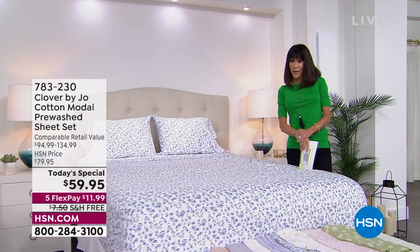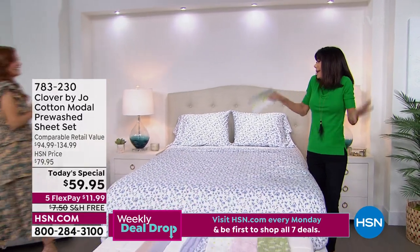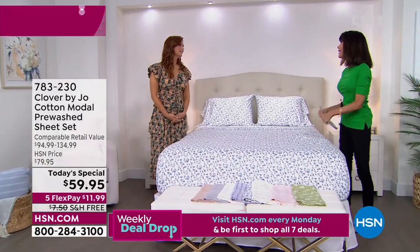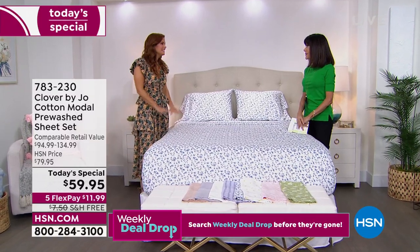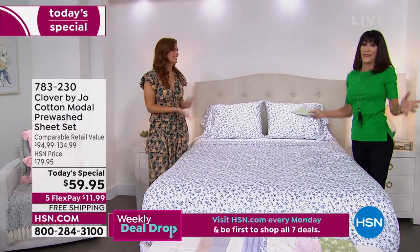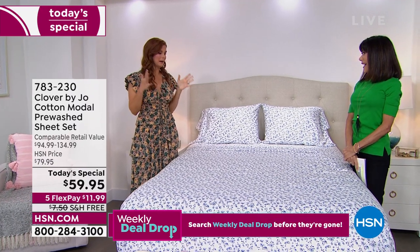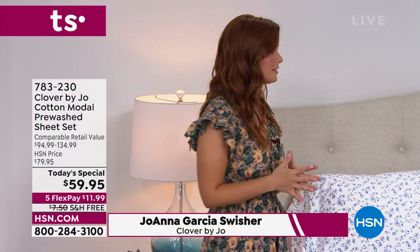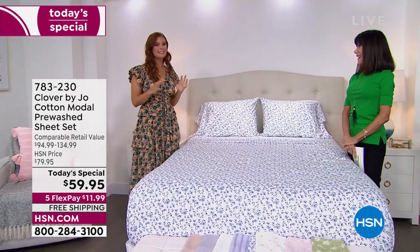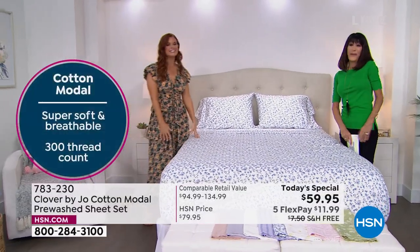Let me welcome in my fabulous guest — here she comes — Joanna Garcia-Swisher, a great comedic actress. We love you from Steel Magnolias in particular. It's so great to have you here. Thank you so much for having me. This is so fun. I love listening to you talk about all of this and your excitement. This is coming to life. This has been a long time in the making.